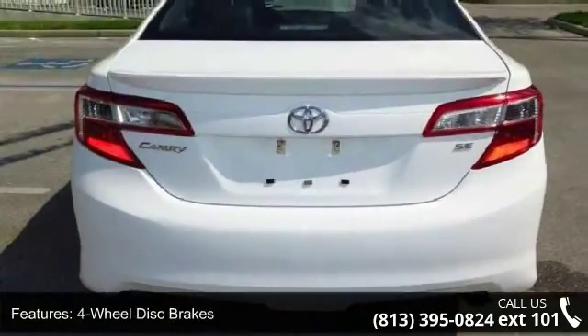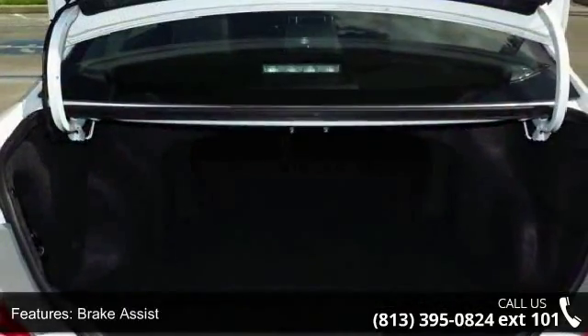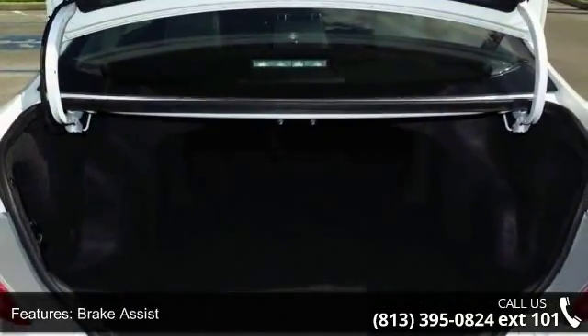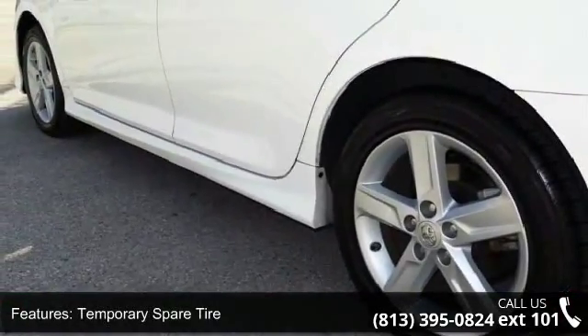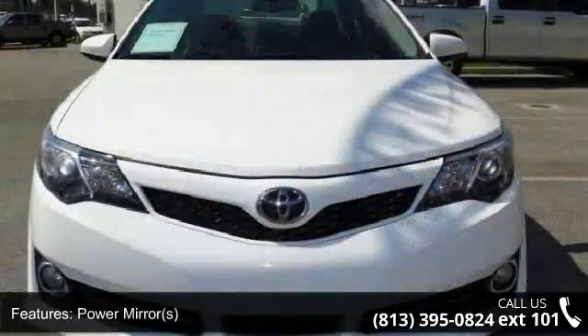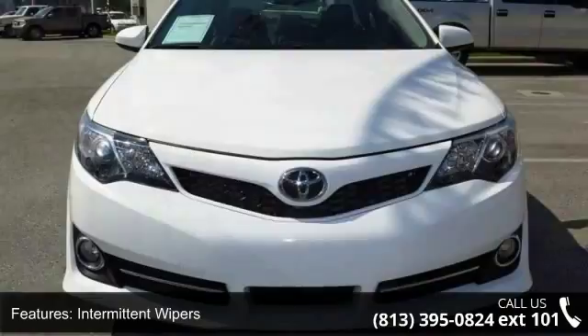This vehicle's top features include passenger airbag sensor, rear bench seat, adjustable steering wheel, auxiliary audio input, rear defrost, knee airbag, daytime running lights, and front side airbag. If you are looking for a solid pre-owned car, this might be the one. Let us put you in the driver's seat today — call or click to contact your dealership.